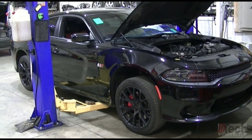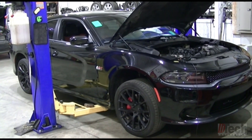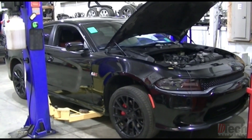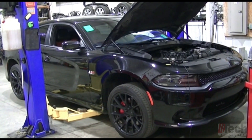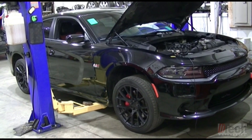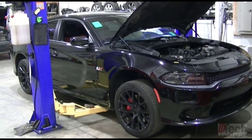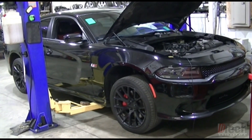Today I am working on this 2016 Dodge Charger — it clearly has a Hemi motor in it. The customer called me and asked if I could take a look at the engine noise it's making. He was told and is under the impression that it has a lifter tick noise type of situation. So I told him yes, I'll take a look at it — I've got plenty of experience with that, it shouldn't be a problem.